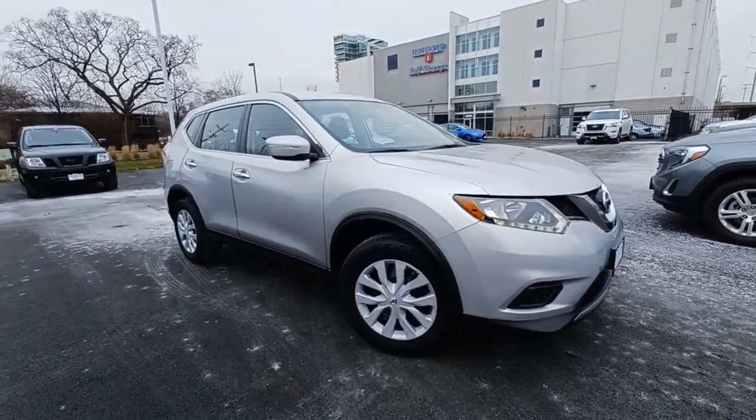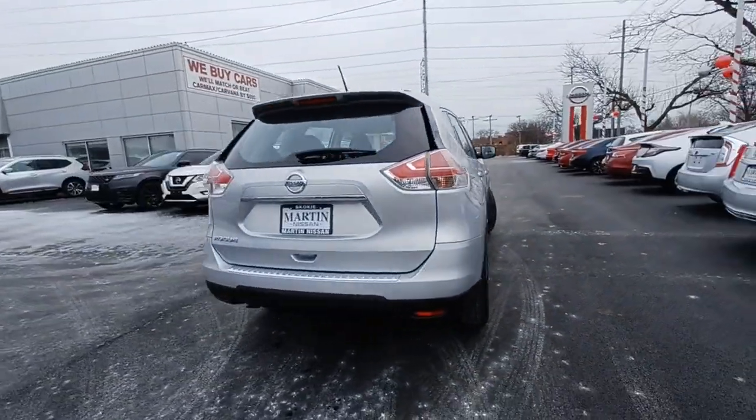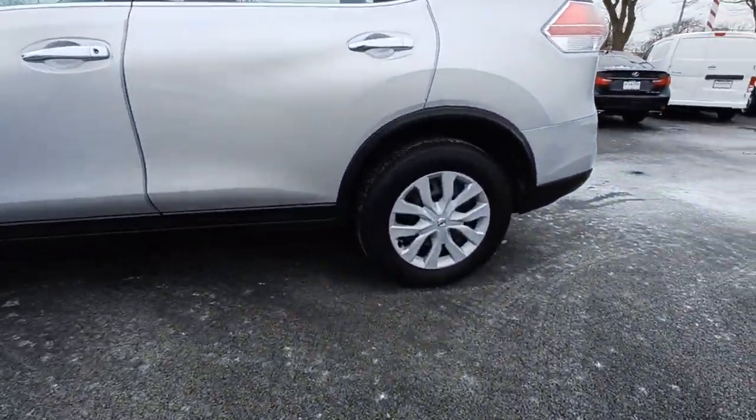Take a moment to check out the 2015 Nissan Rogue. This vehicle is an outstanding buy with fewer than 70,000 miles on the odometer. Here's a stylish, efficient Rogue that has the features you need to stay on top of today's demanding lifestyle.